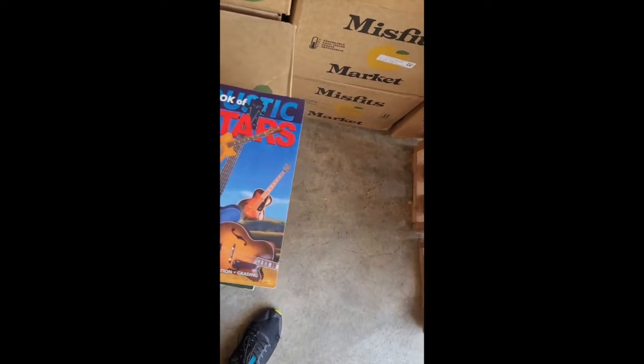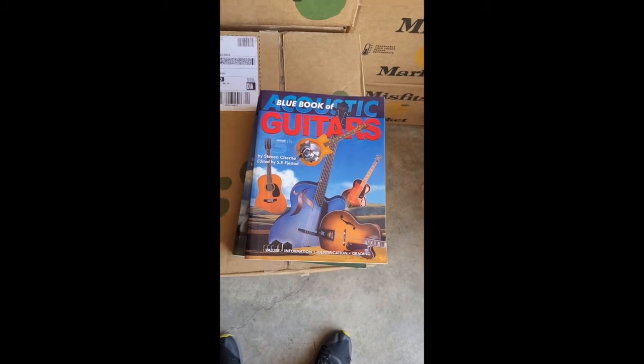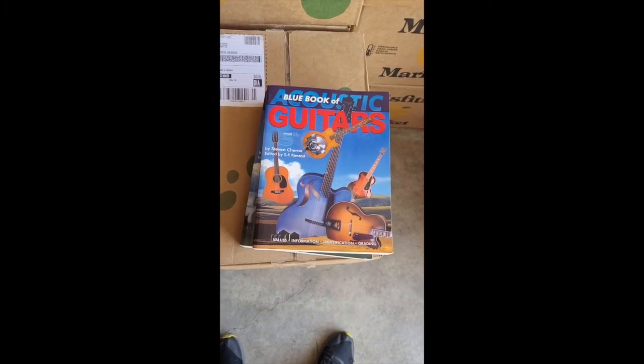These are on my eBay page — if you go to eBay Flowforth you can find these. I'm selling them off, along with some other music books as well.